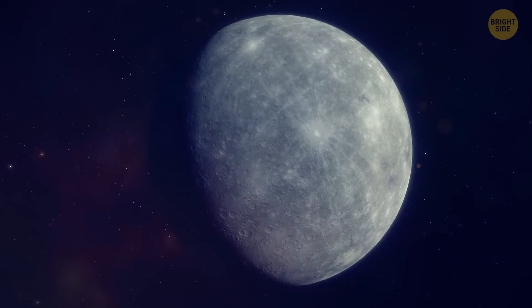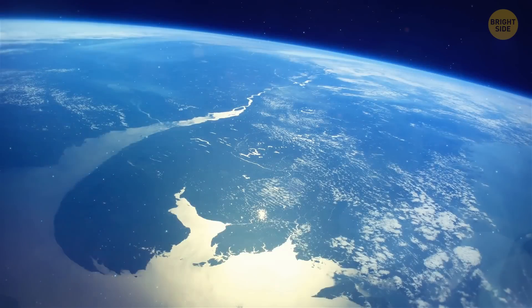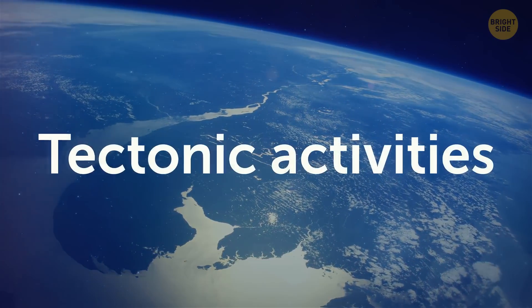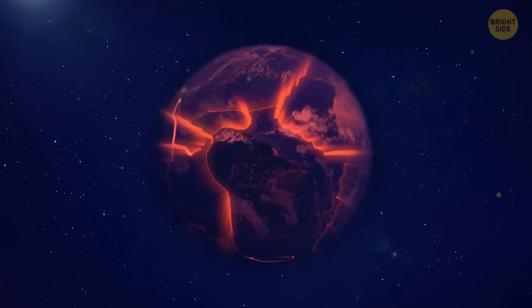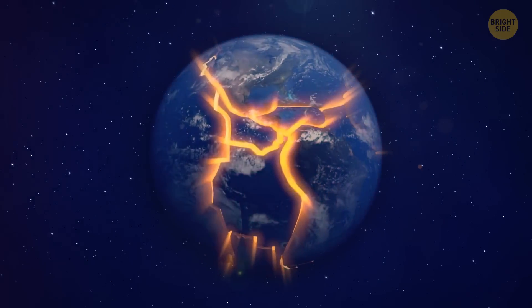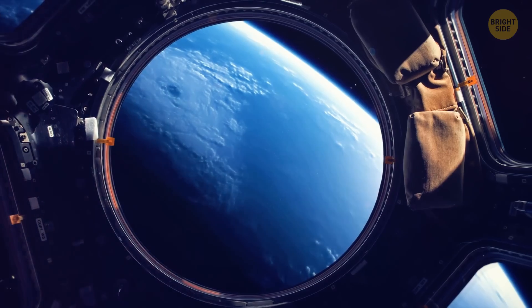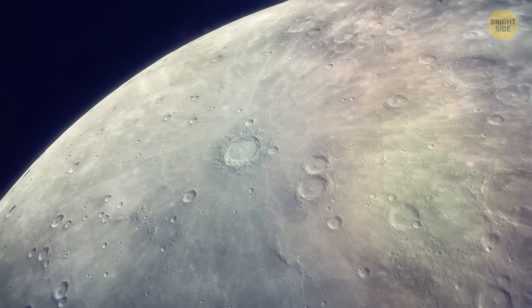Breaking news! Mercury is getting smaller! We used to think that our planet was the only one in the solar system that had tectonic activity, meaning that the planet releases heat because plates under the crust move, which changes the surface and eventually makes the planet smaller. But it happens on Mercury, too.